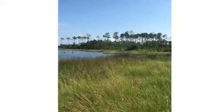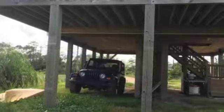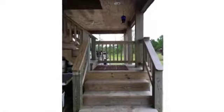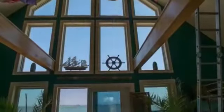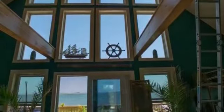The property features a large room for the living space.